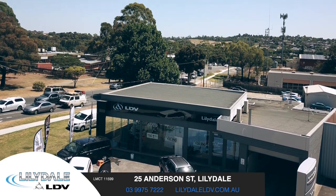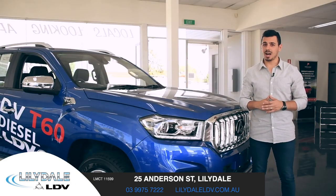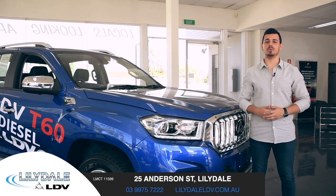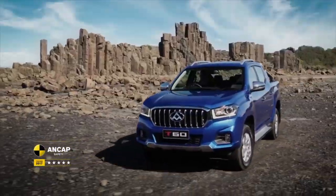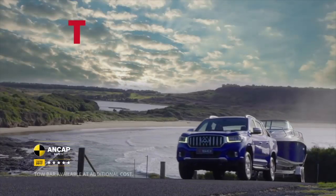Hi guys, Nando here at Lillydale LDV and today we're gearing up to tackle tough terrain in the LDV T60 Dual Cab Utes. The T60 Ute has a tough build and all the robust features needed to work hard and to play hard.